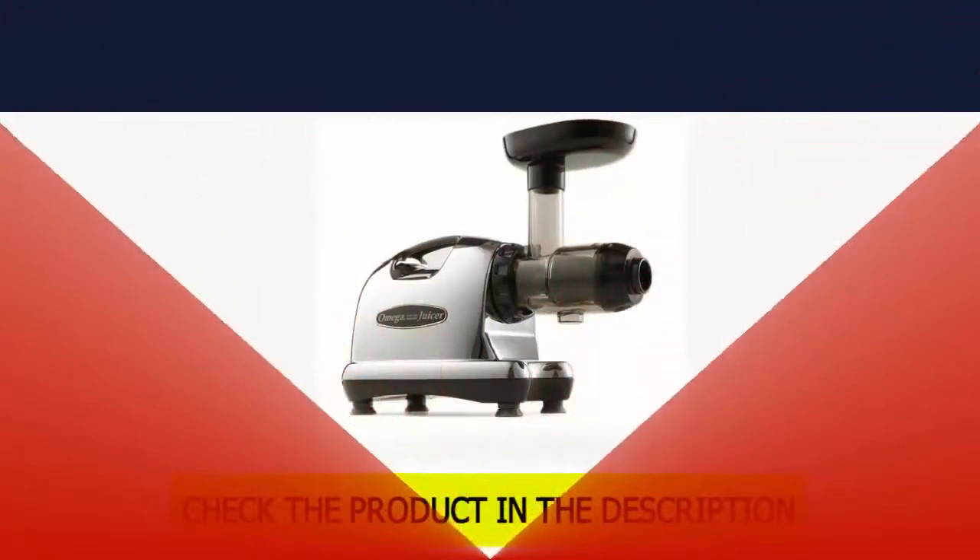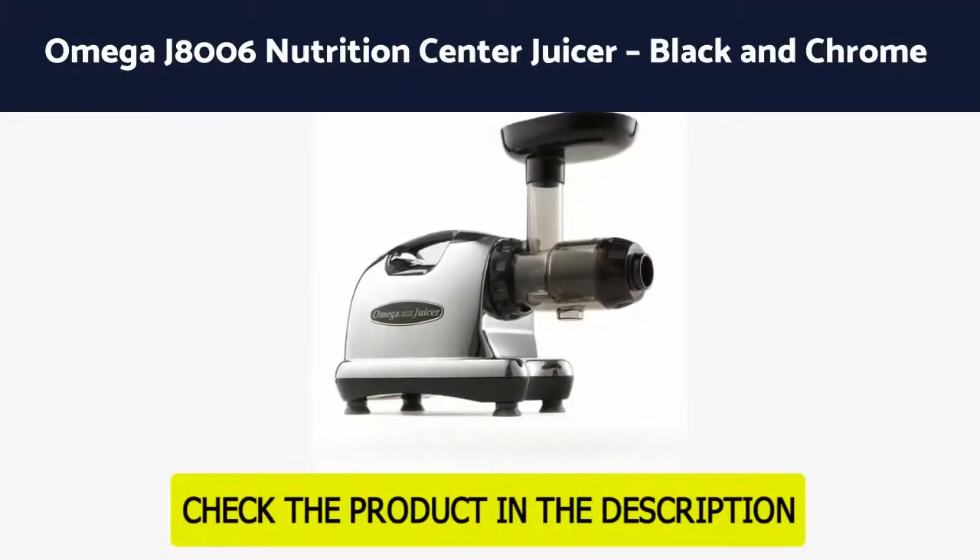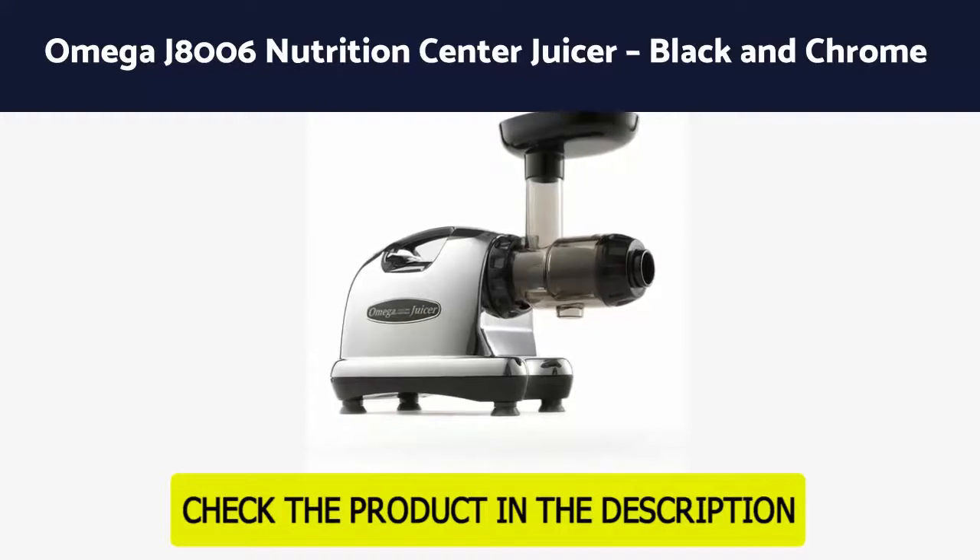Number 4: Omega J8006 Nutrition Center Juicer, Black and Chrome.